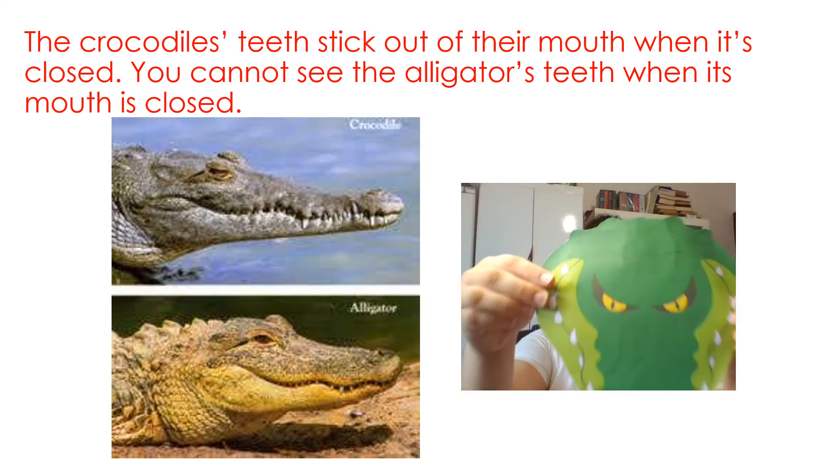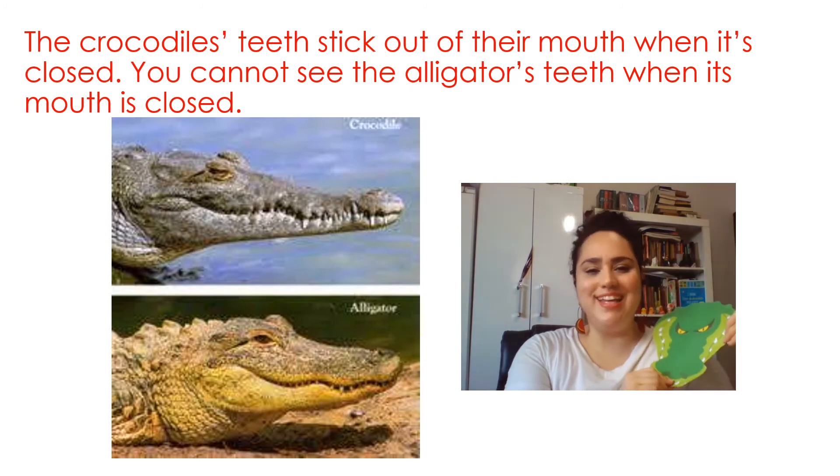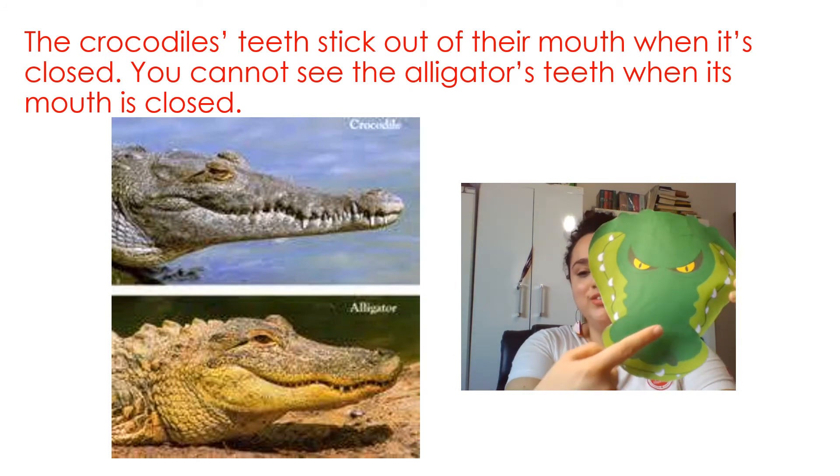Is this an alligator or a crocodile? That's right, guys! It's a crocodile! Look at the teeth!